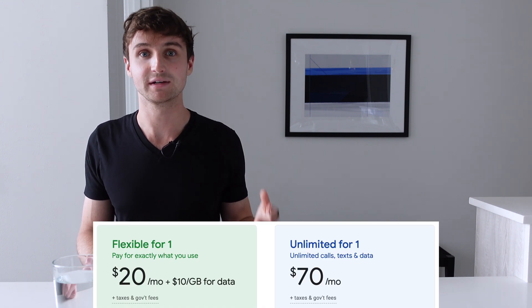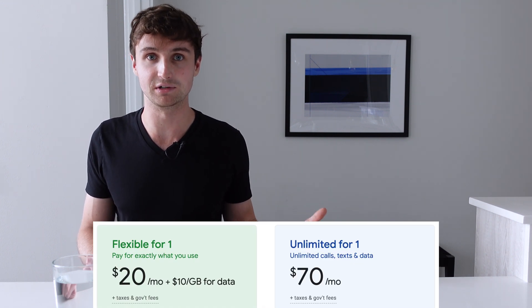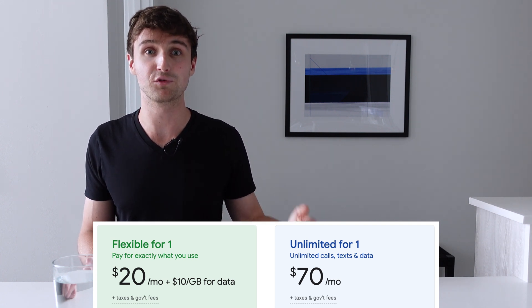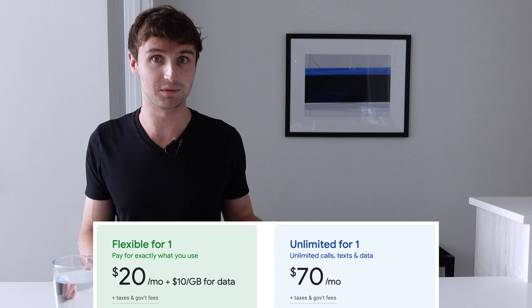The second advantage has to do with pricing. The pricing model scales really well with how you use the service month to month. So if you have a light data month, it costs very little. And if you have a heavy data month, it makes it pretty easy to go unlimited and not pay a fortune for your data, including when you're abroad.